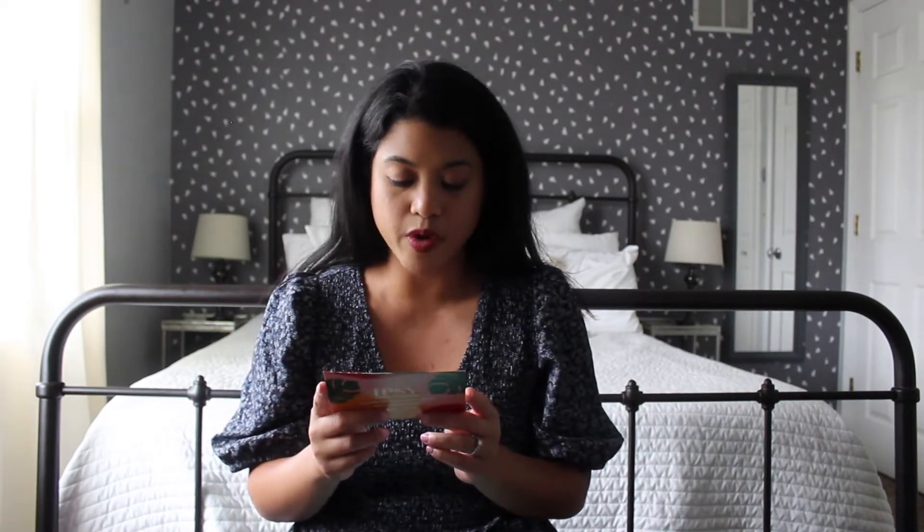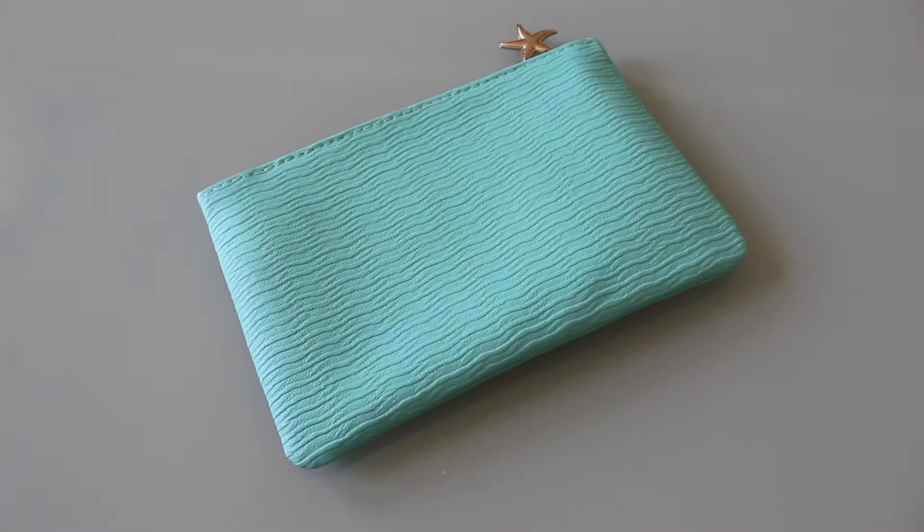We're going to start off with the theme for both bags. The theme this month is 'Soak It All In' — the sun, the shimmer, the SPF this month, savor every moment, whether it's an impromptu pool dip or a self-care spa day. This is what this month's bag looks like, which I actually think is super cute. Typically I'm not into bright colors, but I really love this turquoise blue color — I think it's just so pretty.